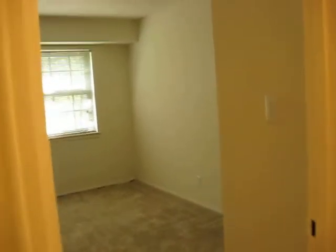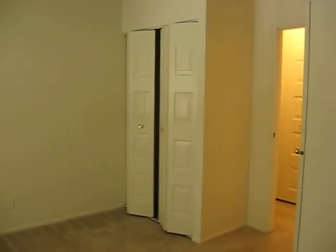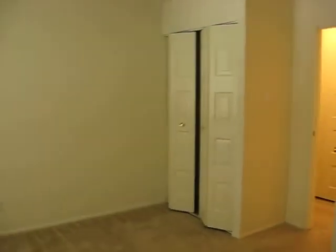Right across from the first bathroom is the first bedroom, and this is pretty big — it's 12 by 13. You got not one but two closets: a cute little closet and then another one over on this side, just a standard six foot closet. The room is 12 by 13.